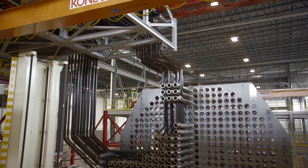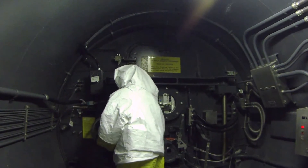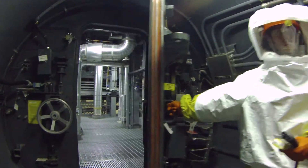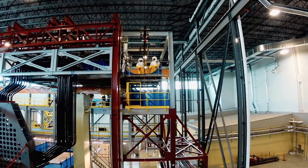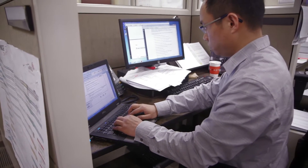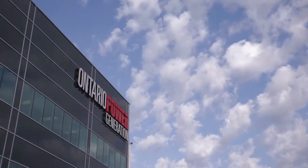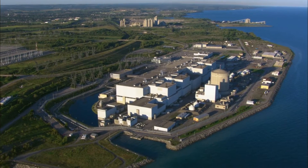This full-scale mock-up provides workers with the ultimate training tool to hone their skills before entering the units at Darlington. High-quality training with the right tools in the right environment will help maximize efficiency and minimize costs. This type of upfront investment is a key to our approach to managing the Darlington refurbishment project.